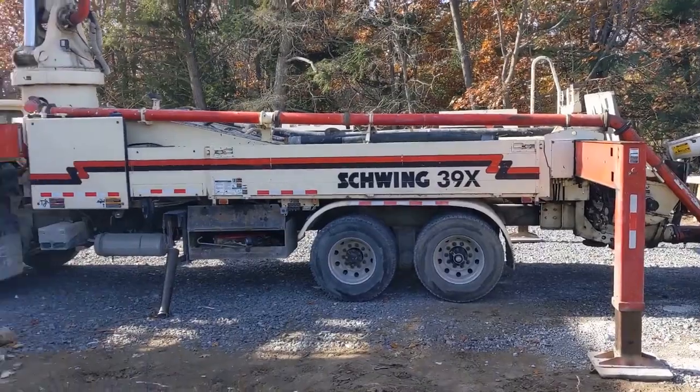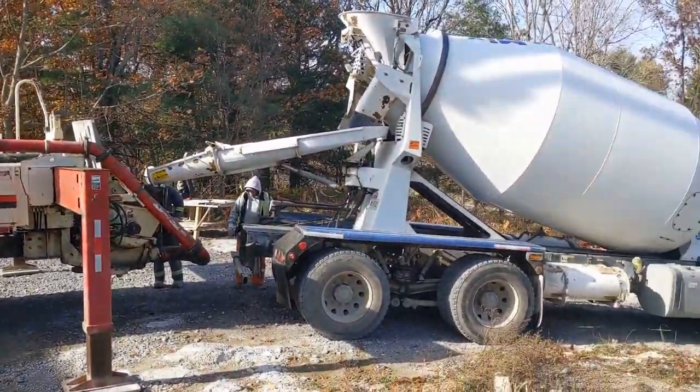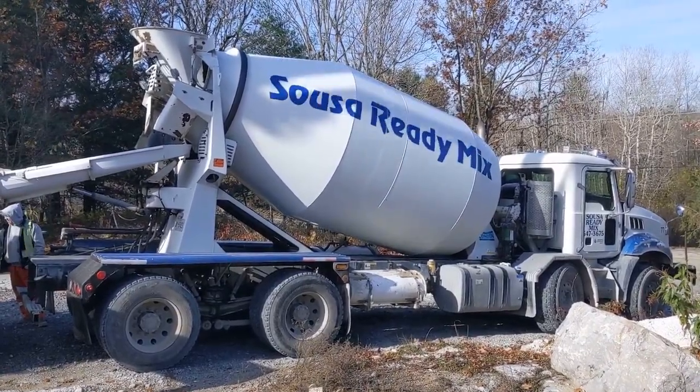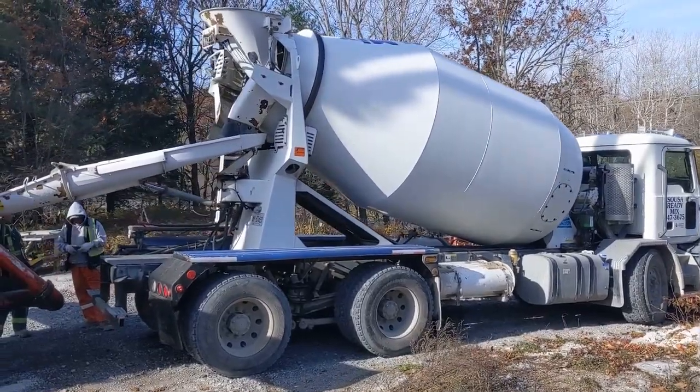I calculated 20 cubic meters is what's going to go in there. This first truck takes a maximum of 10 meters — right now it has 8 meters in it. Another truck with 8 meters is coming, and then the following truck is 7 meters. So three trucks full of concrete are going into that wall.